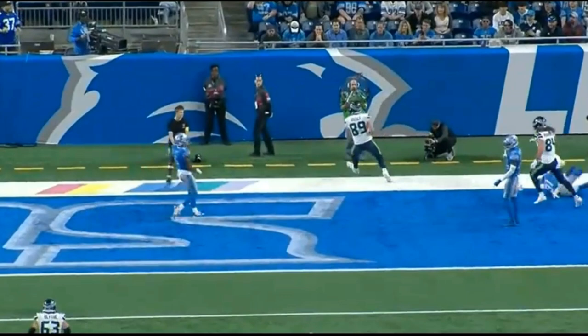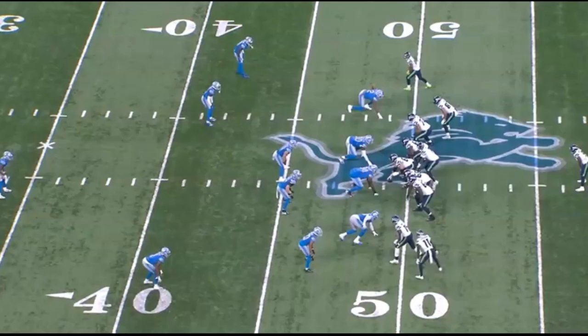Now I want to switch focus and really get into some of the run game, because in my opinion, Cross, Lucas, Jackson, Lewis, and Blythe all dominated run blocking, and I really want to break it down. So let's jump right into it.